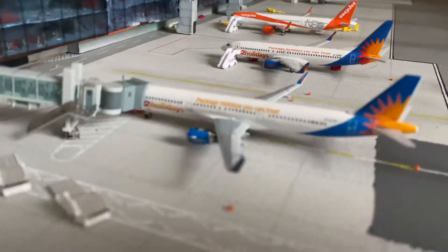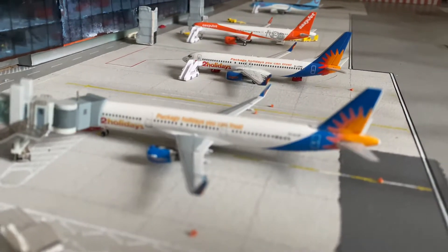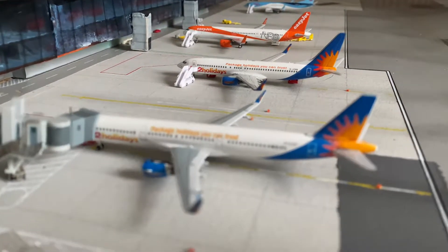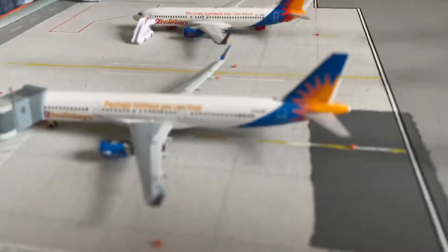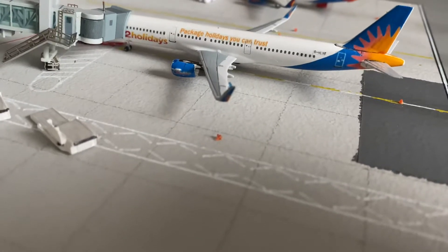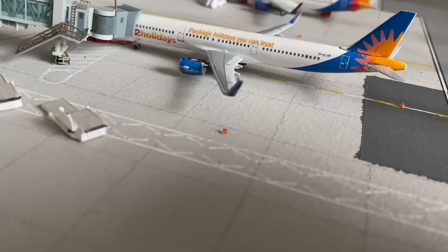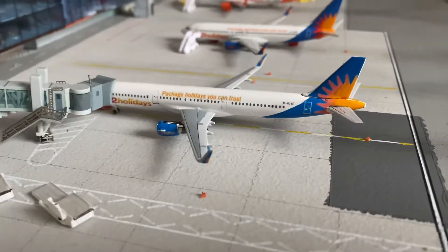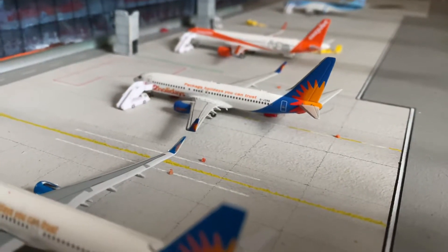Next up, we've got the Airbus A321 Jet2. Jet2 are the new operator for the airport and they've got two aircraft with a third in talks, so just kind of scheduled for the third. They have a 321-based and also a 737-800. The Airbus A321 is heading down to Mahon, and then the 737 next door is heading down to Girona.